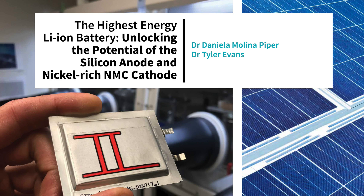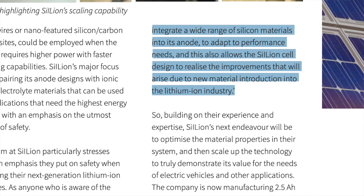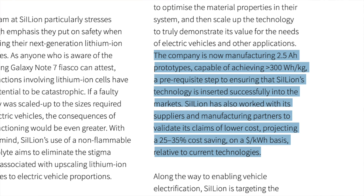When I found out about this company in early February, I was sent a synopsis that Celion created, with some really interesting takeaways. The Celion team has become experts in cell design around high-loading silicon anodes. Celion can integrate a wide range of silicon materials into its anode to adapt to performance needs, allowing the cell design to realize improvements from new material introductions into the lithium-ion industry. The company is manufacturing 2.5 amp-hour prototypes capable of achieving greater than 300 watt-hours per kilogram, and their technology will be 30 percent less expensive than state-of-the-art lithium-ion cells.